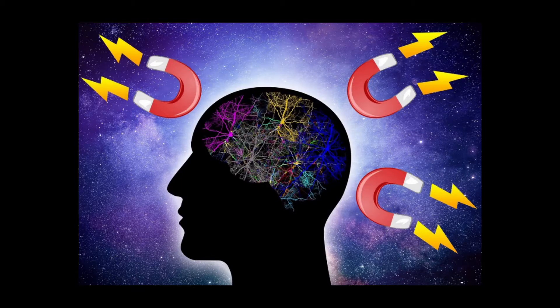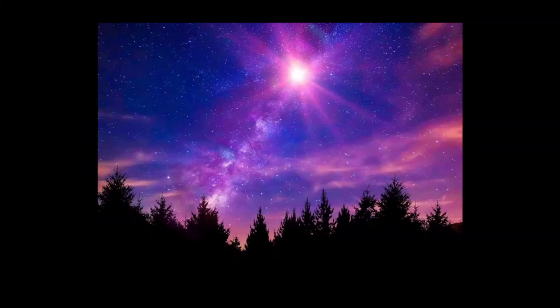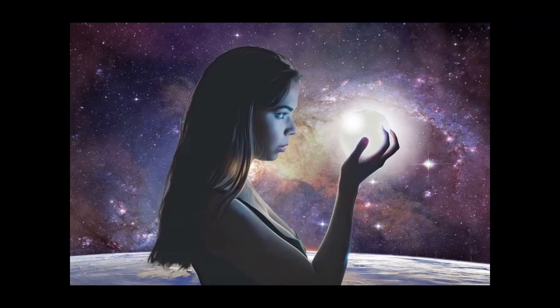Hello everyone, this is Kerry Anderson. Hope you're all doing well. In today's video I'll be talking about nine tips for how to breathe better while running.